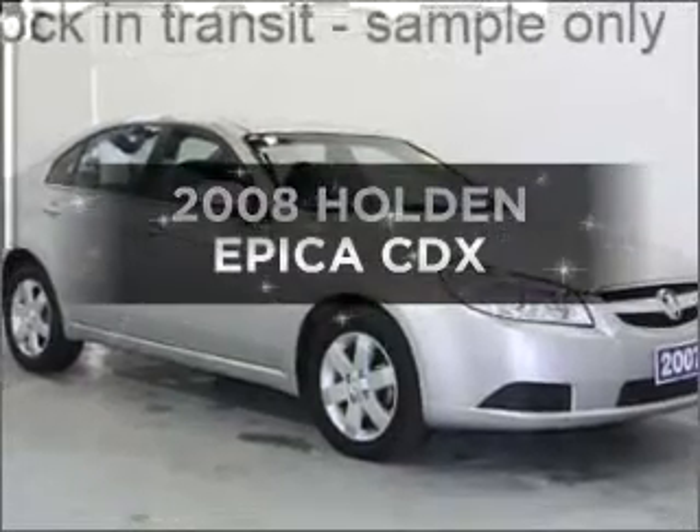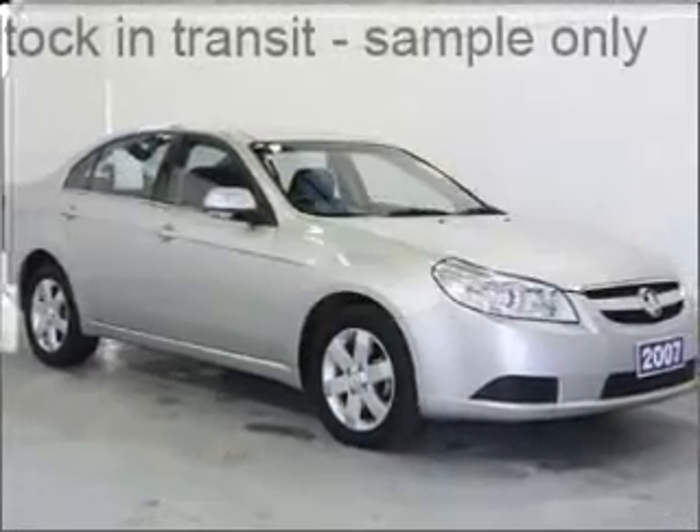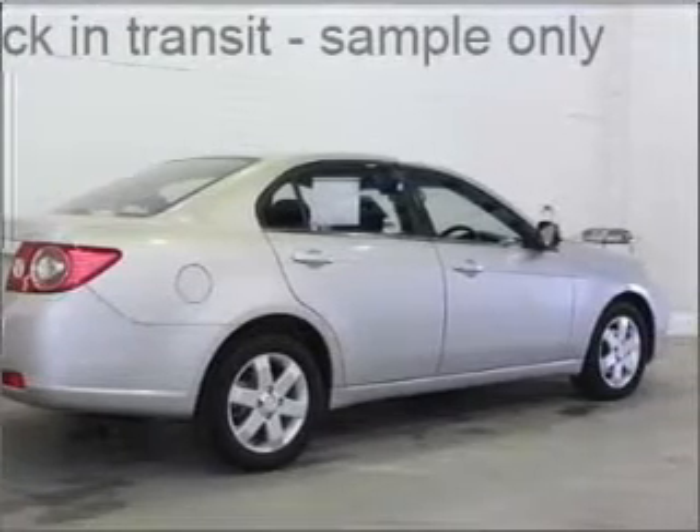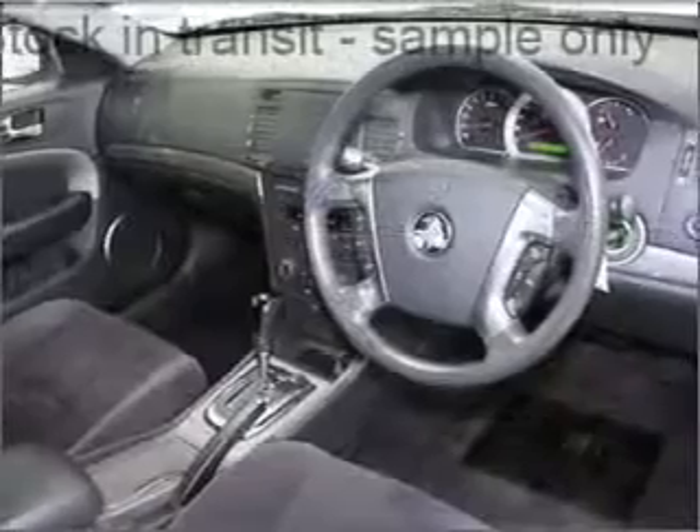Presenting the 2008 Holden Epica. Experience the comfort of driving this well-presented vehicle that responds smoothly to its automatic transmission.